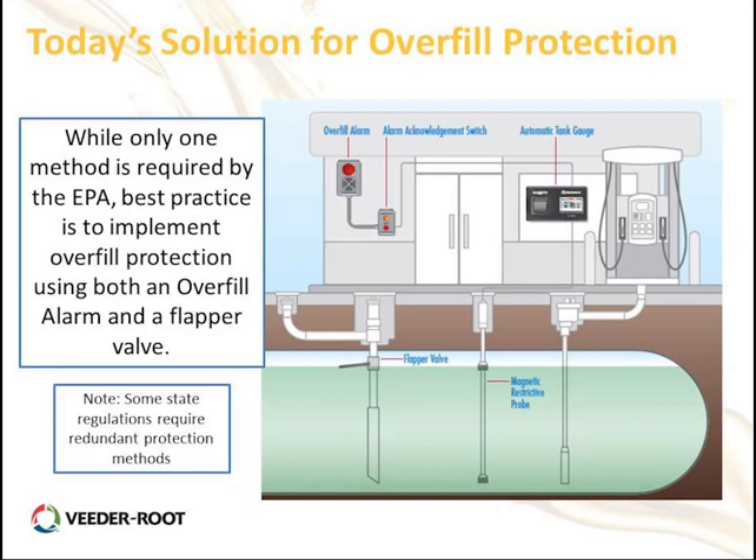You can use one method based on the regulation, but if you have an ATG already installed at your site — like the Veroot — you have the capability to produce this external alarm and light indicator. Some regulatory bodies require redundant protection methods such as the flapper valve and the ATG together, so verify that with your local agency.